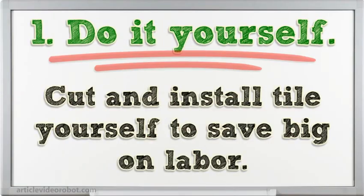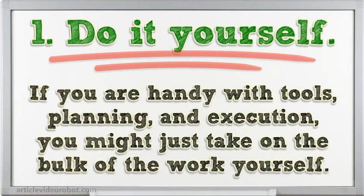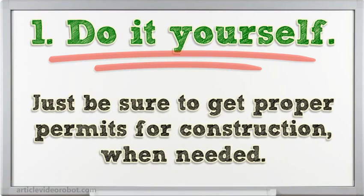Tip 1: Do it yourself. Cut and install tile yourself to save big on labor. If you are handy with tools, planning, and execution, you might just take on the bulk of the work yourself. Just be sure to get proper permits for construction when needed.